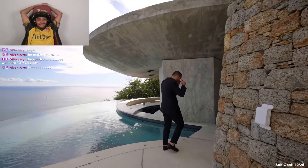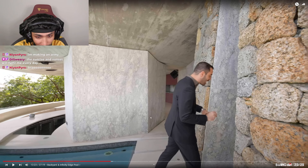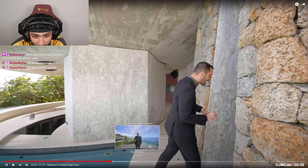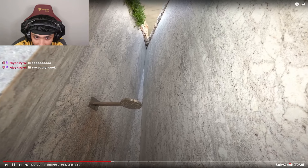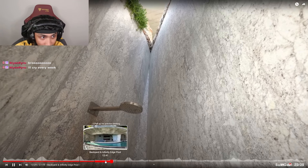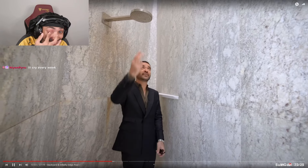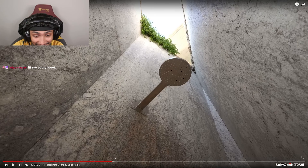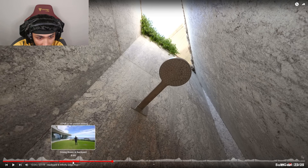All I need is a swimming pool — even though I can barely swim, I just want one. I have to say this indoor pool area is one of the coolest if not the coolest we've ever seen on our channel. Look at the space — it's open on top.